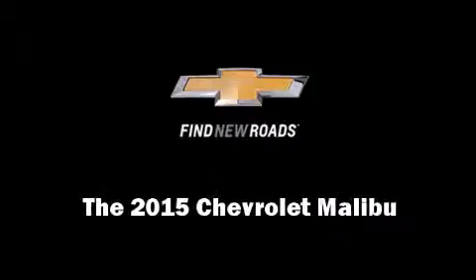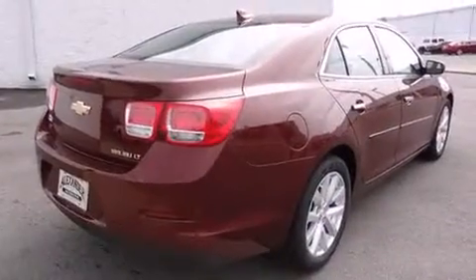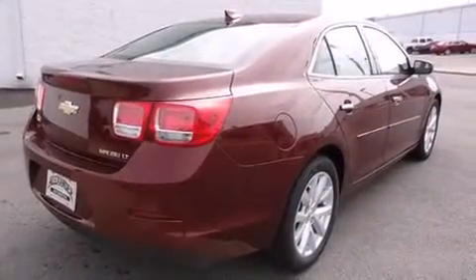Climb inside the 2015 Chevrolet Malibu. This four-door, five-passenger sedan offers the latest in technological innovation and style.